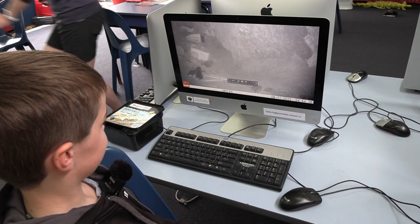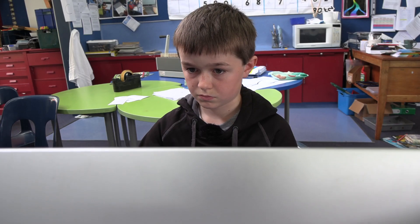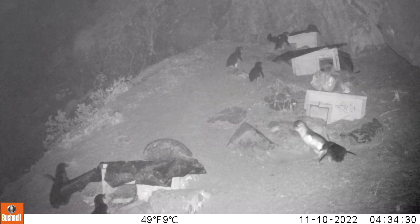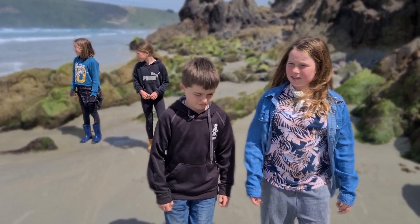We have been doing this since June 2022 and we are going to continue doing this. The people involved in this project are the whole class, and my favourite part is seeing all the penguins and also going to the beautiful beach.